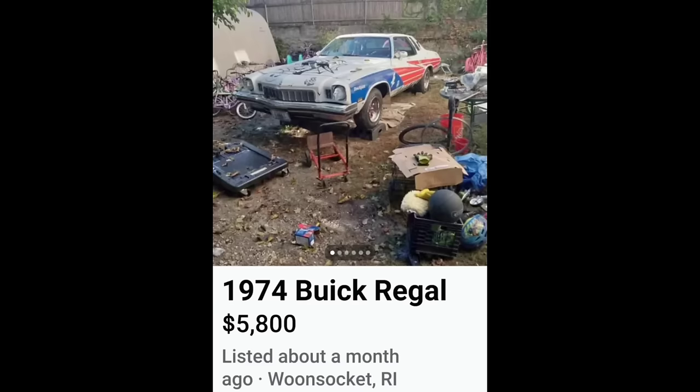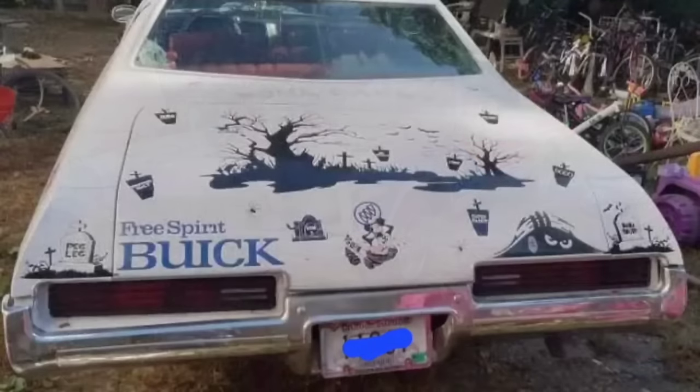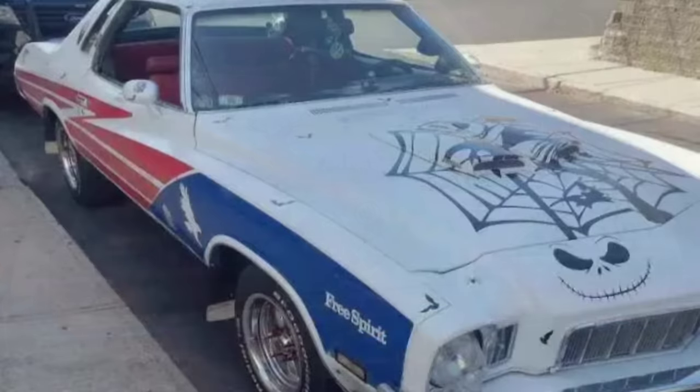Next up, a 1974 Buick for $5,800 — this is the crackhead Captain America edition. Let's just be honest here, I really can't concentrate on the car with all that garbage in the yard. Now I know why he needs $5,800 bucks — he's got to pay the county or the city for cleaning up his mess.